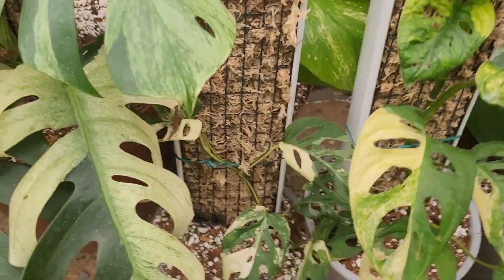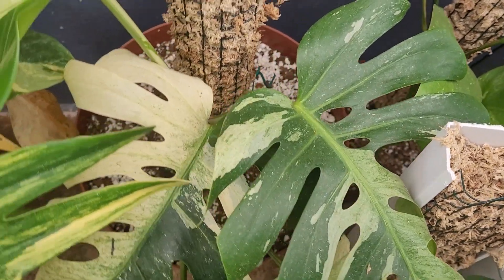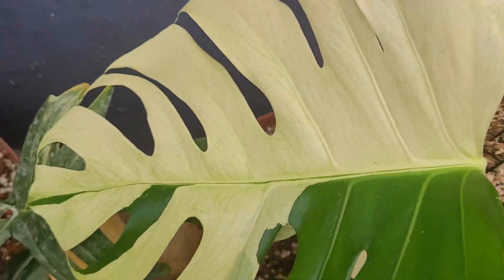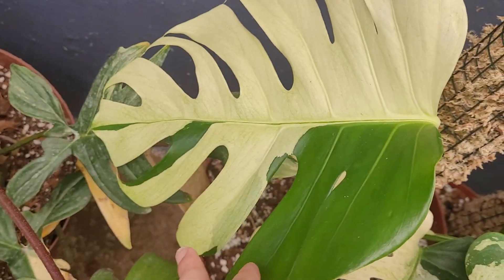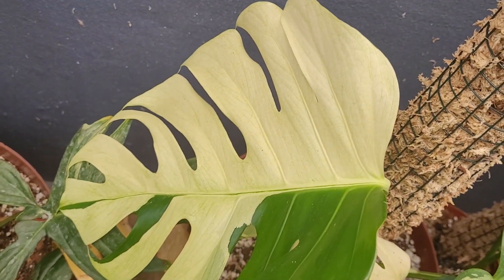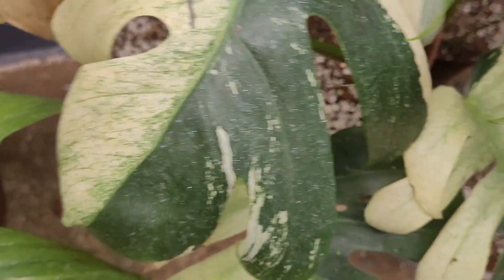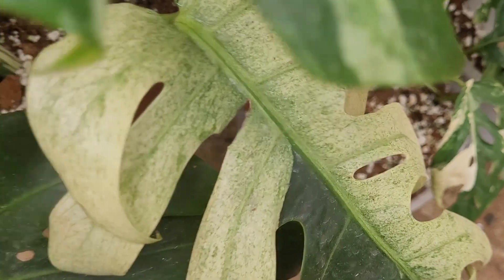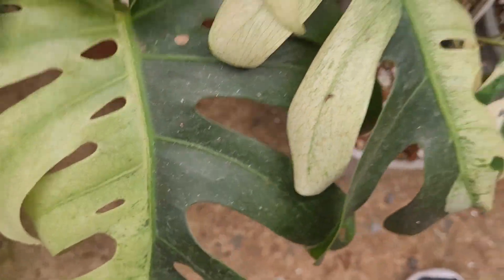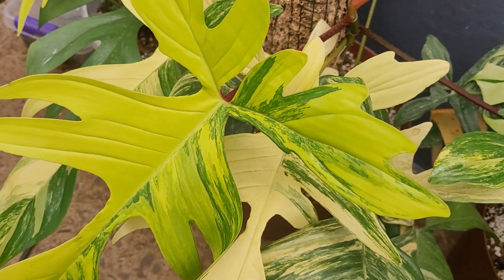On this side I have some Adanson's sony aurea and Adanson's sony laniata variegated. This is monstera mint and this is the new leaf — it's still minting up. For those of you that aren't new to mints: the leaves come out white like this and then they mint up, getting more minty with age. So don't panic if it gives you a white leaf — it does that.